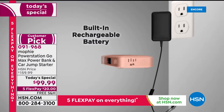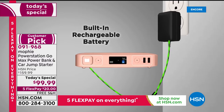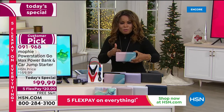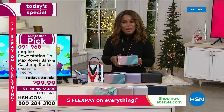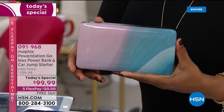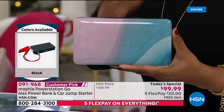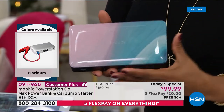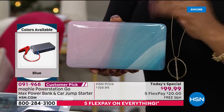Six dollars off, exclusive to HSN — the most powerful Mophie we've ever offered. We've taken everything you love about Mophie and made it even better. Free shipping and handling on our five flex Flex the Halls event through this Thursday. The Ebb and Flow design weighs just a little over a pound, easy to store in your console or glove compartment.